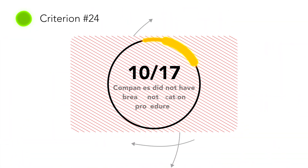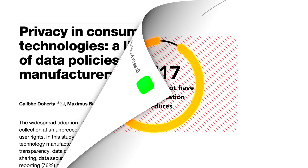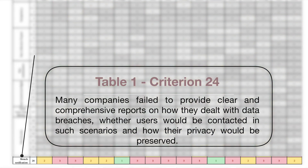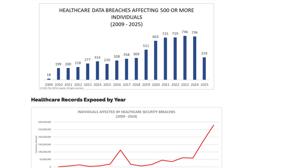Even more concerning was the fact that most companies didn't clearly outline what they would do if there was a breach — if your data got out. Only 41% had strong breach notification processes in place, which means that if your health data was stolen, you might not even hear about it in time to do anything. That final stat is particularly concerning with the rise of data breaches globally. The faster users are notified, the more they can limit the damage.